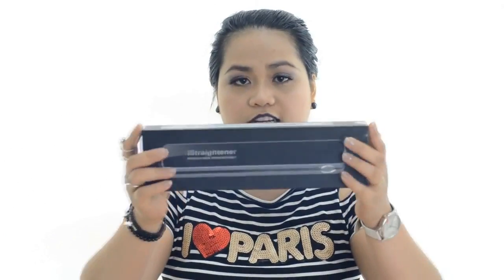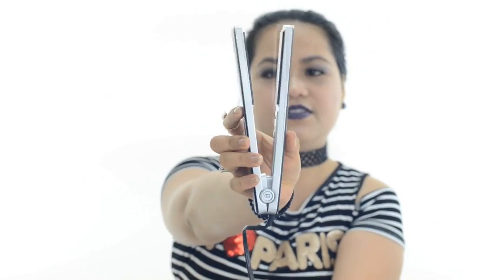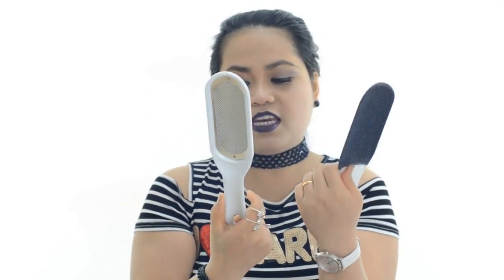This is a hair straightener. This is how the hair straightener looks like. I haven't tried it yet. The design — it's for scrubbing the foot, and this one is made in Korea.